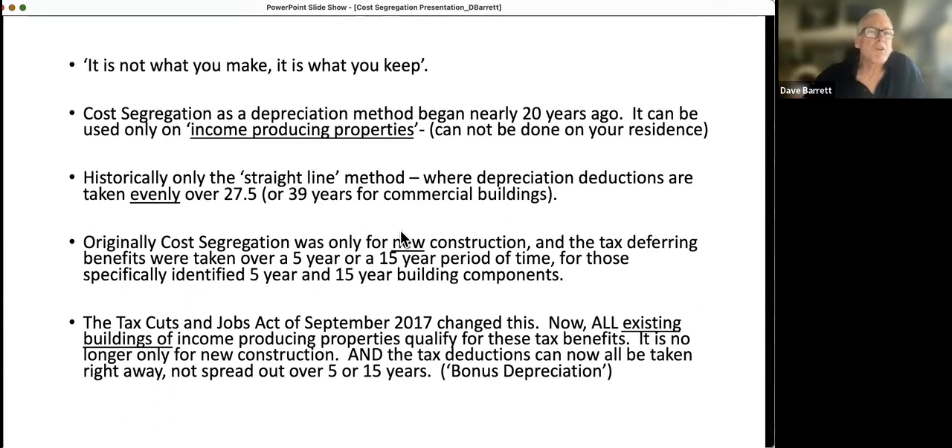That was the only depreciation method available up until about 20 years ago. Then they came up with cost segregation, which was originally only used for new construction. But in 2017, it was able to be applied to existing buildings as well. The tax-deferring benefits of cost segregation allow items found in your building to be depreciated a lot faster — over a 5-year or 15-year period — and you can now depreciate them all at once, on what's called 5- and 15-year components.